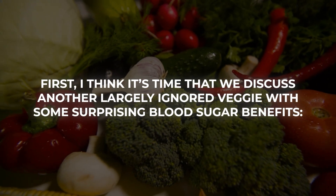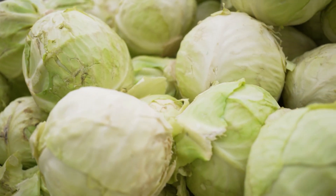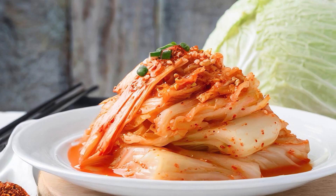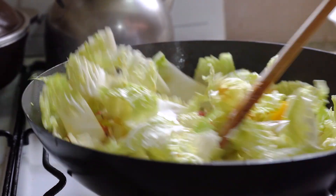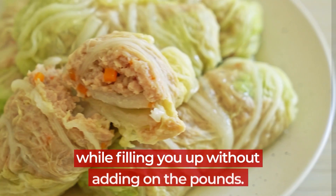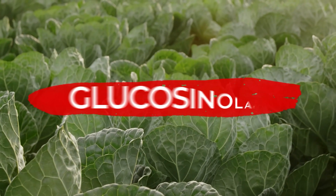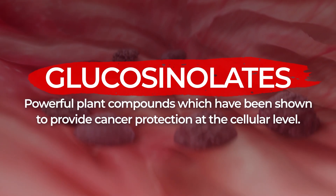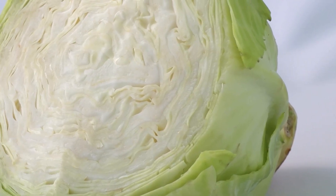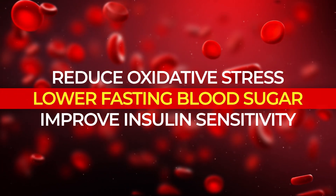Another largely ignored veggie with some surprising blood sugar benefits is cabbage. Cabbage often gets lost in the mix, but this powerful cruciferous veggie can make its way into a wide variety of dishes, including salads, kimchi, soups, stews, or sautéed as a dinner side dish. Cabbage is a low-calorie, high-fiber veggie that improves digestion and gut microbiome health while filling you up without adding pounds. It is absolutely loaded with anti-inflammatory antioxidants and is a rich source of glucosinolates — plant compounds shown to provide cancer protection at the cellular level and reduce diabetes-related chronic inflammation. Consuming glucosinolates from cabbage converts them into beneficial enzymes inside your body that reduce oxidative stress, lower fasting blood sugar, and improve insulin sensitivity.